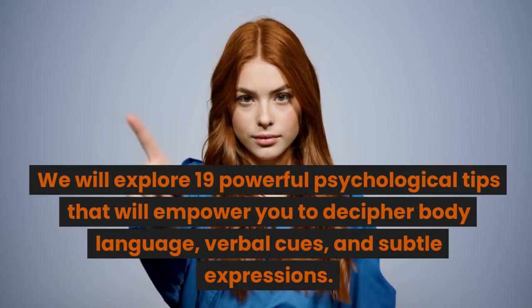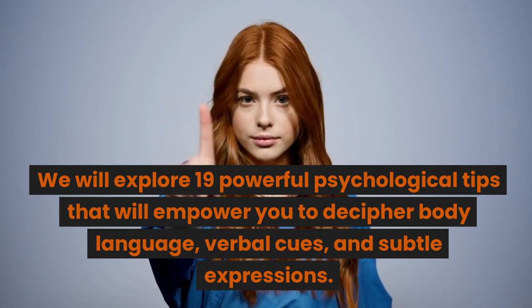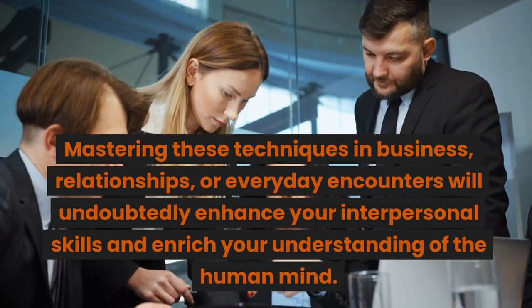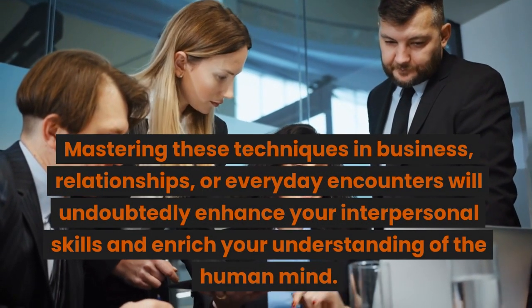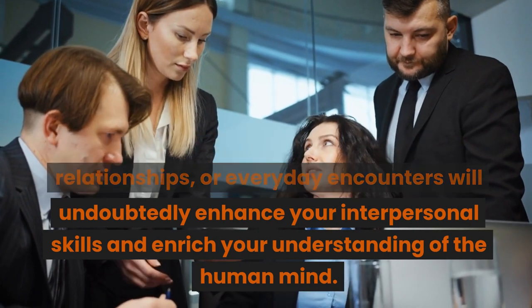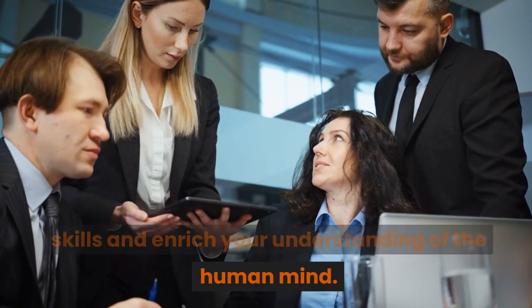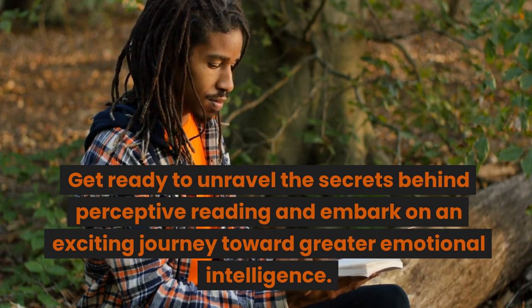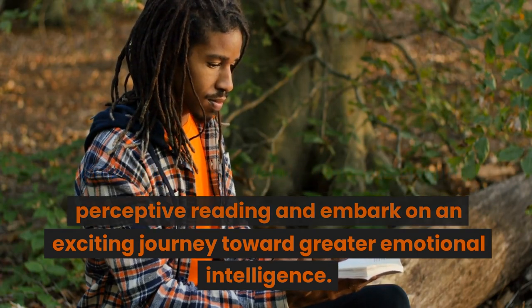We will explore 19 powerful psychological tips that will empower you to decipher body language, verbal cues, and subtle expressions. Mastering these techniques in business, relationships, or everyday encounters will undoubtedly enhance your interpersonal skills and enrich your understanding of the human mind. Get ready to unravel the secrets behind perceptive reading and embark on an exciting journey toward greater emotional intelligence.